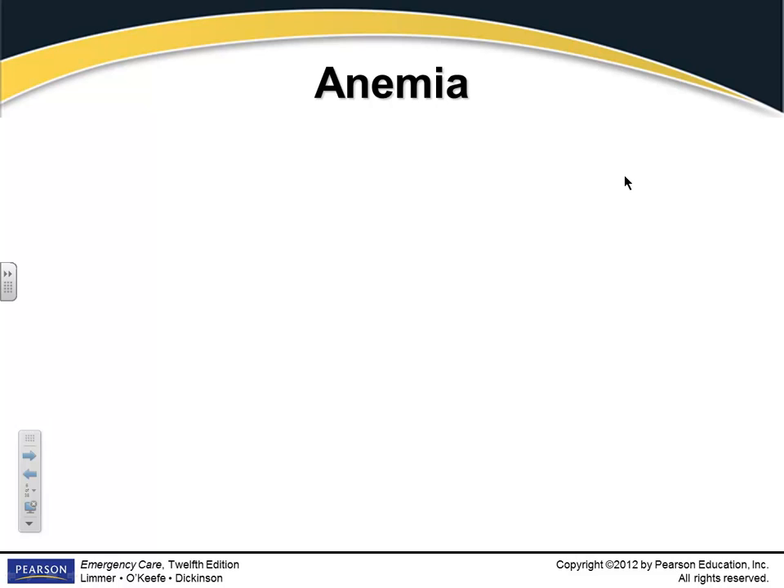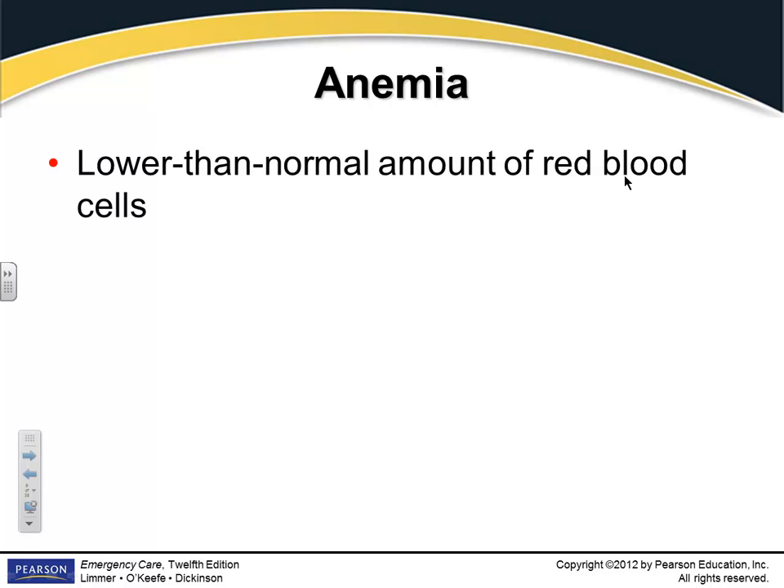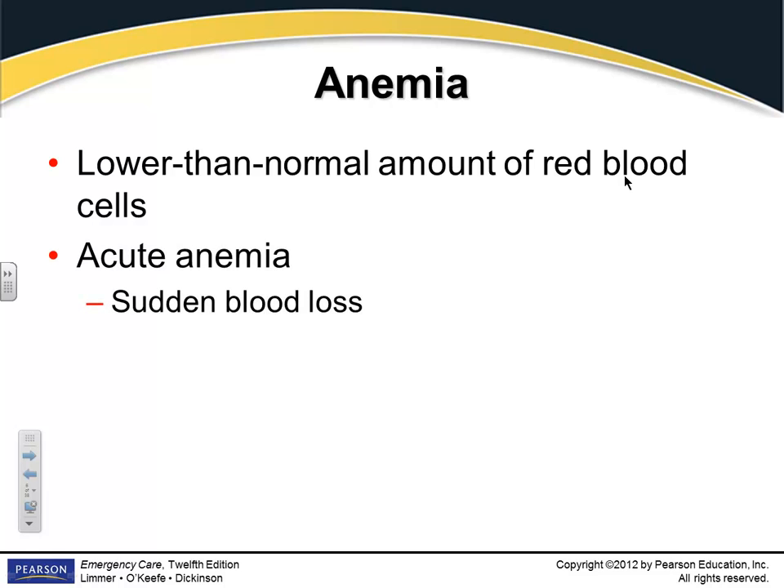We're going to look at a few specific disorders related to hematology. Anemia is a lower than normal number of red blood cells, and that's a problem because you can't move around as much oxygen. Acute anemia we see usually in the setting of acute blood loss — a traumatic injury, somebody bleeding out, exsanguinated.